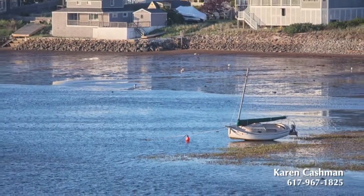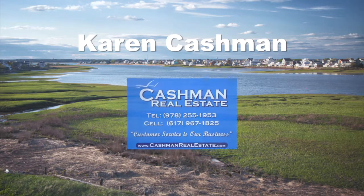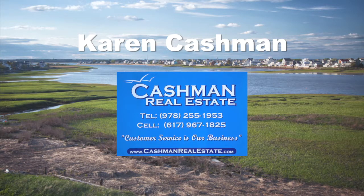To learn more about how you can start enjoying living on Plum Island, please call Karen Cashman today at 617-967-1825.